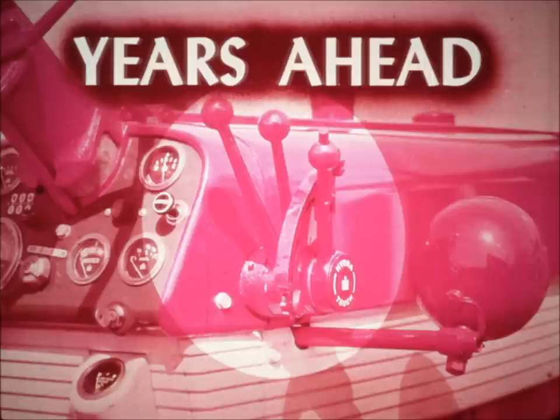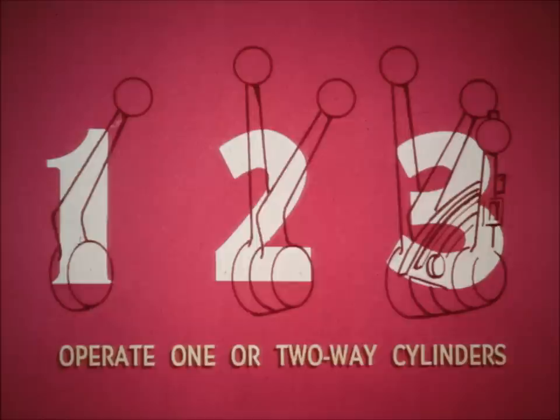How about the hydraulic systems? IH hydraulics are years ahead of Deere and all other competitors. To start with, IH tractors are available with one, two, or three valves, any of which can operate either one- or two-way cylinders. Additional valves can be added at any time without major disassembly.